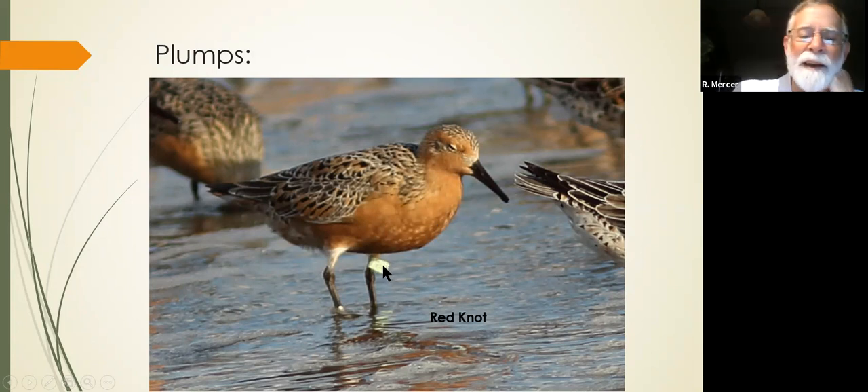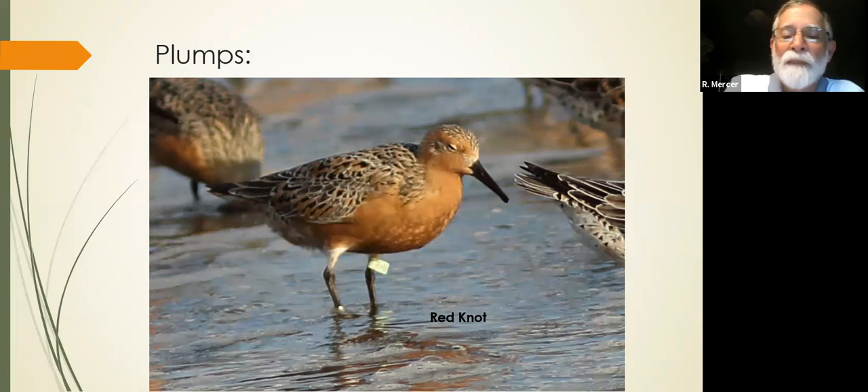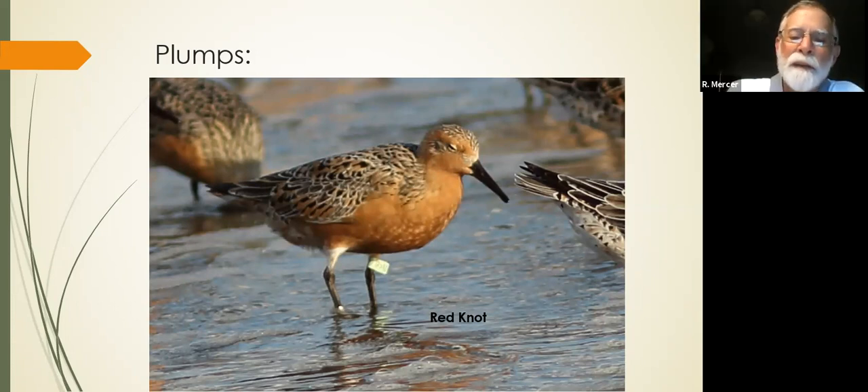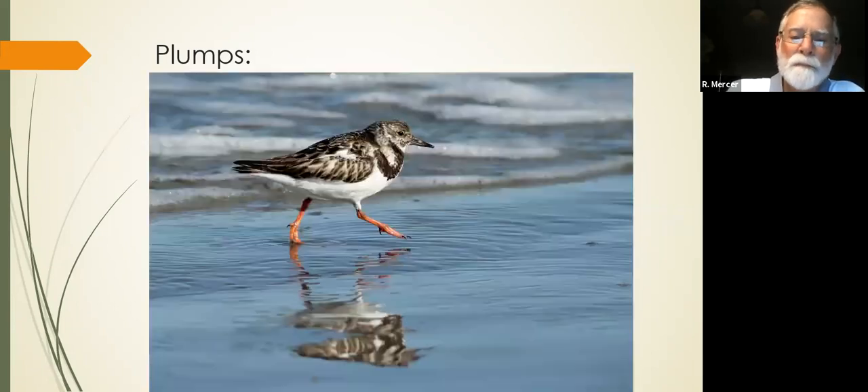Many of the red knots are tagged. Mark and Ed and I have spent hours trying to get pictures of these tags and sending them in. Get pictures of them and submit them because it's really fascinating to learn where these birds have been and where they were banded.